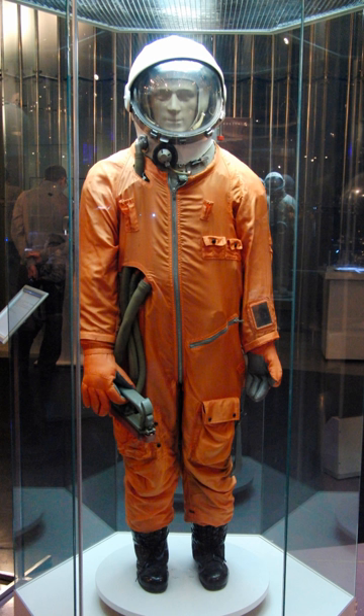Specifications: Allowed ejections up to 8 km (26,000 ft). Name: SK-1, SK-2. Manufacturer: NPP Zvezda. Missions: Vostok 1 to Vostok 6. Function: intravehicular activity and ejection. Operating pressure: 270 to 300 hectopascals (3.9 to 4.4 PSI). Suit weight: 20 kg. Primary life support: vehicle provided.